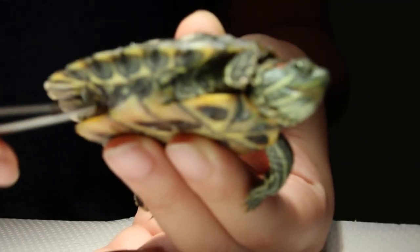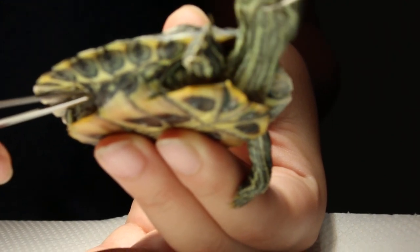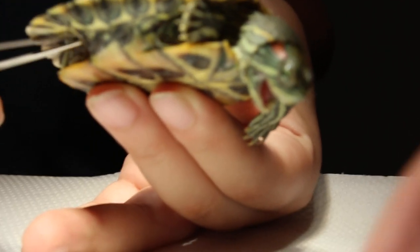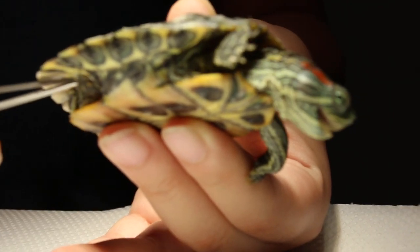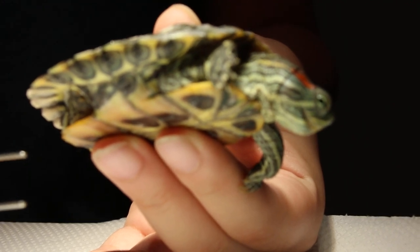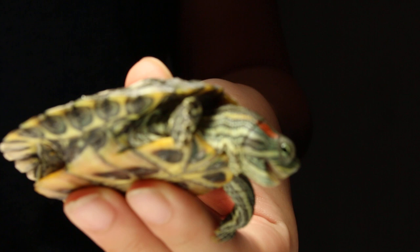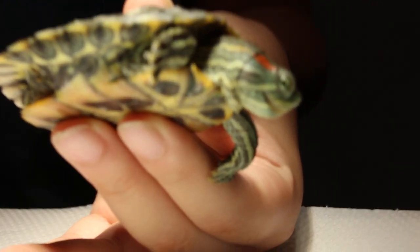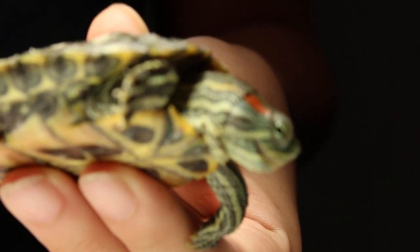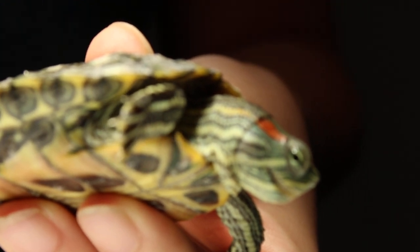We're going to focus. We're going to focus first. So you can see the abscess now. I will just take a picture of it. For some reason, he extends his neck now, and you can see the abscess again.